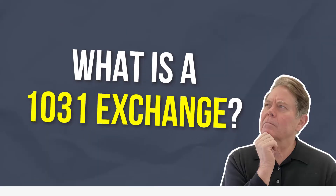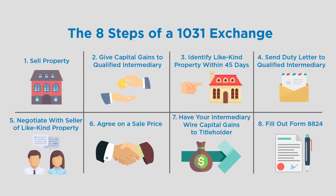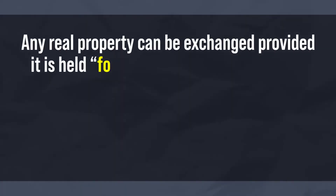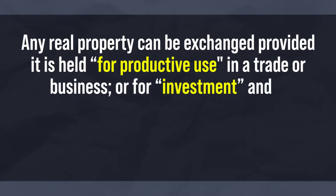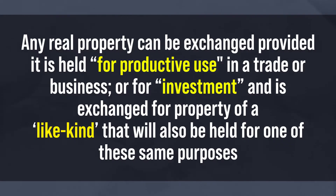So what is a 1031 exchange? The government created a mechanism in which investors could defer paying capital gains on their investment. A 1031 exchange is based upon Internal Revenue Code 1031. Generally, any real property can be exchanged provided it is held for productive use in trade or business or for investment, and is exchanged for property of a like kind that will also be held for one of these same purposes.